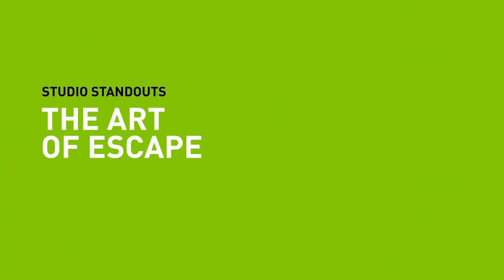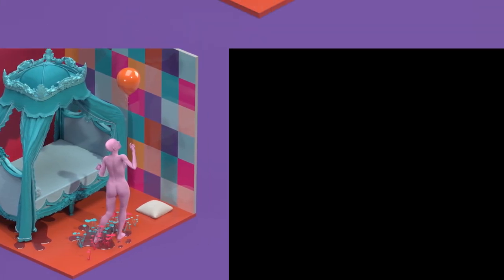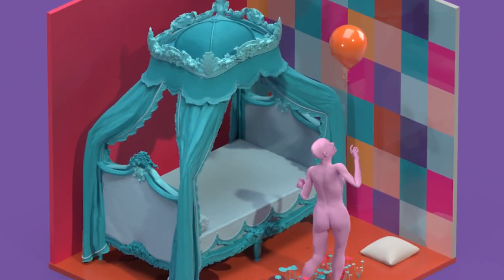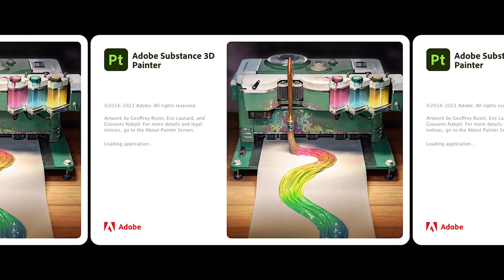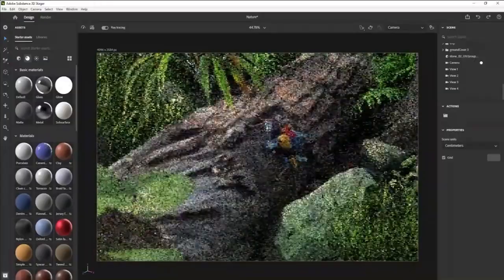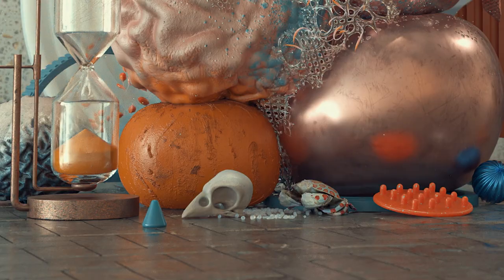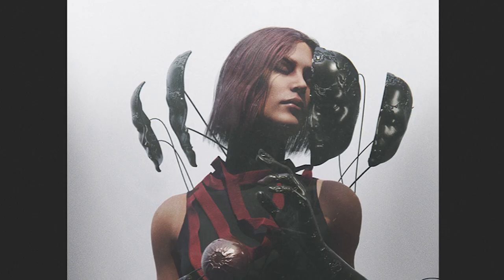Hey art fans, Steve here from NVIDIA. Every artist has aspirations to escape creative limitations and at times the world around them. Adobe 3D is an amazing vehicle that empowers artists to go on incredible adventures. Let's explore how these creative Houdinis use Adobe 3D to become the ultimate escape artist.